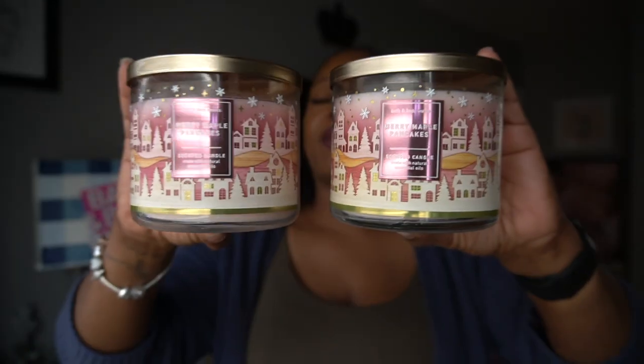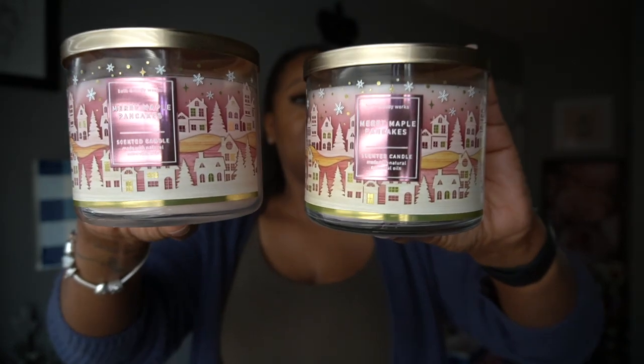Now we're on to the candles that I bought three of. These are the candles where I said, 'You know what, I think I'm going to really really love these, so I better grab three before they sell out.' That's why I got three of these.